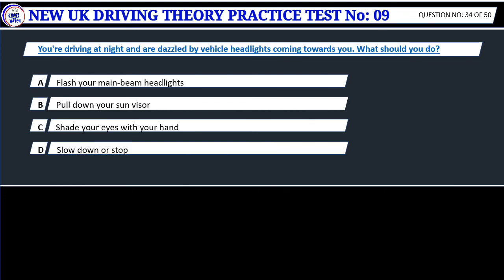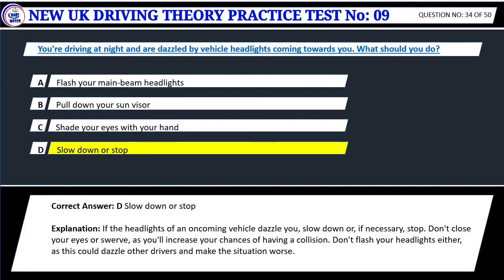Question 34. You're driving at night and are dazzled by vehicle headlights coming towards you. What should you do? A. Flash your main beam headlights. B. Pull down your sun visor. C. Shade your eyes with your hand. D. Slow down or stop. Correct answer: D. Slow down or stop. If the headlights of an oncoming vehicle dazzle you, slow down or, if necessary, stop. Don't close your eyes or swerve, as you'll increase your chances of having a collision. Don't flash your headlights either, as this could dazzle other drivers and make the situation worse.